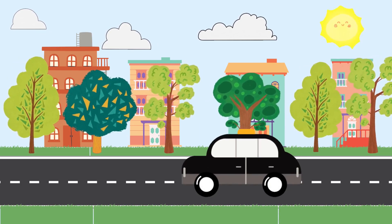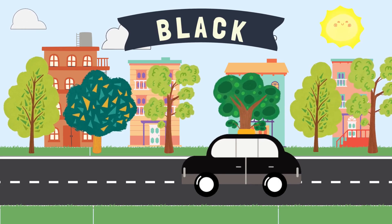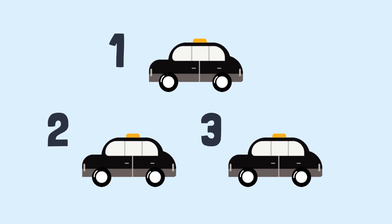This car is the color black. How many black cars do you see? One, two, three. There are three black cars.